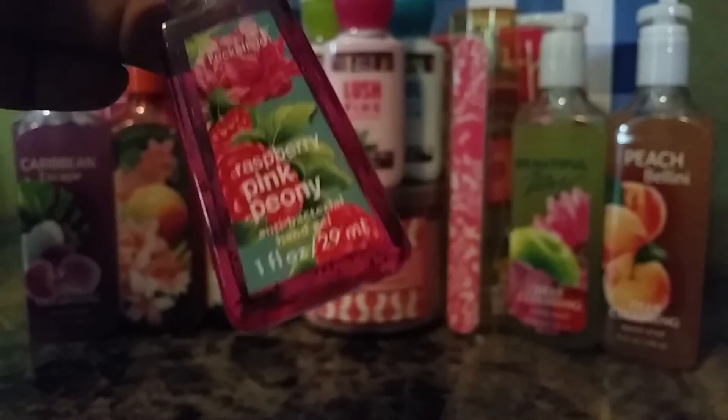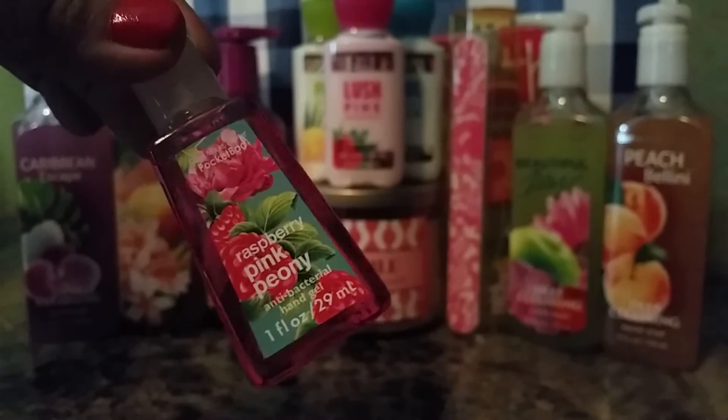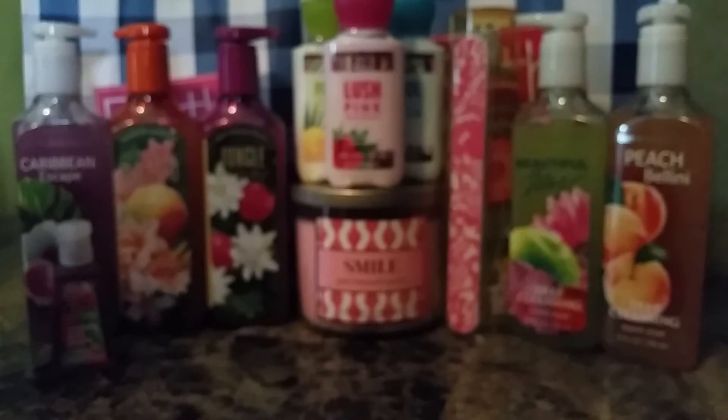I thought this was a pretty design. Alright, and the last part of my haul is our PocketBacs. First I'm going to show you the ones I only have one of — singles. So here we go: Raspberry Pink Peony. This was a returning one — I believe it was sold in 2011 or something like that. But it came back, and I really like it because it smells like flowers and I love flowers.